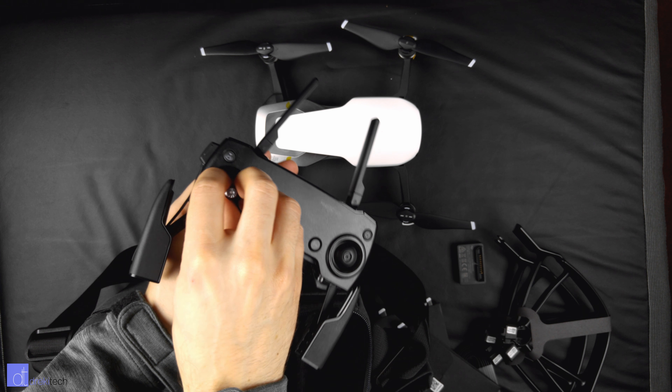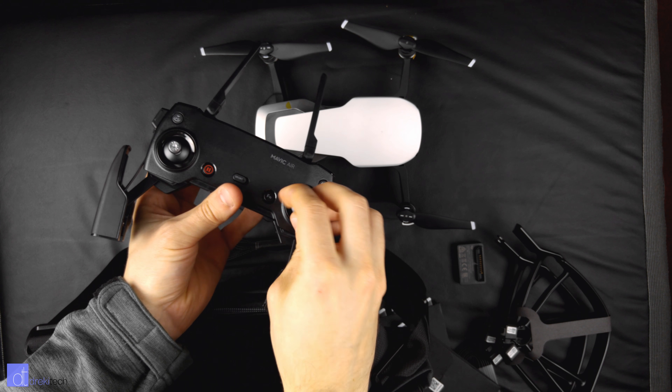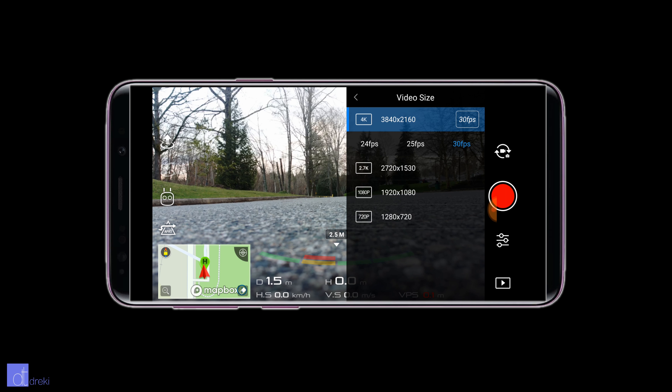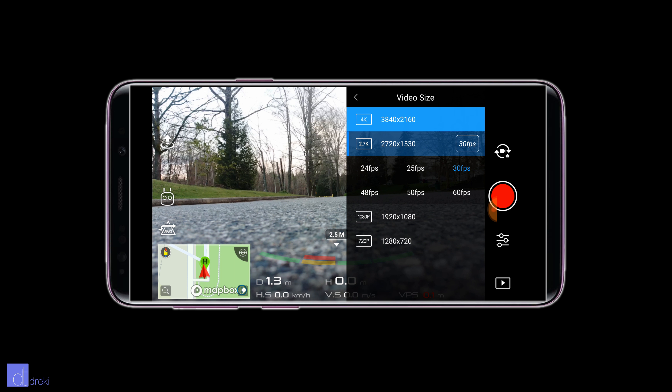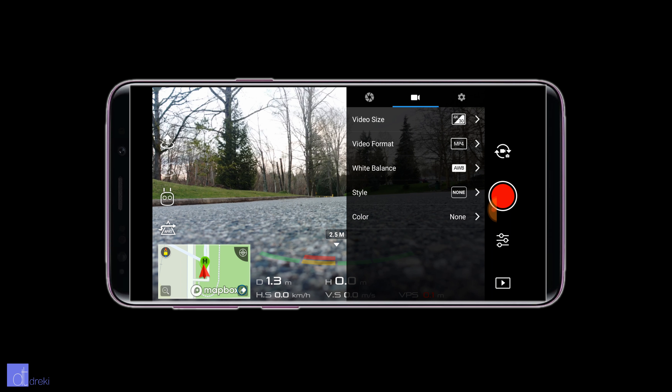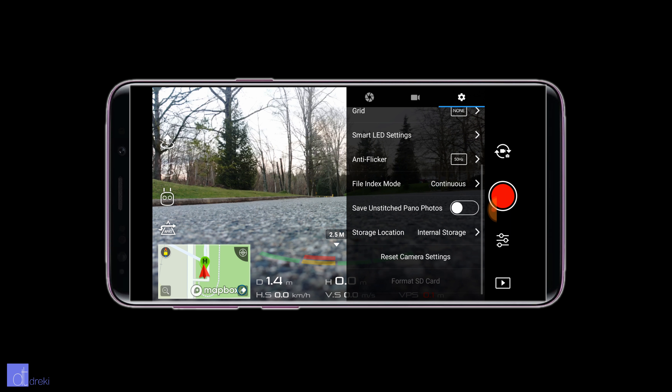The build quality of the drone is quite solid. It's made out of plastic, but it feels a lot heavier than it looks. Unfolding the arms is very smooth too, especially compared to that cheap DJI knockoff I reviewed about a year ago. Considering the price difference, this better be better.